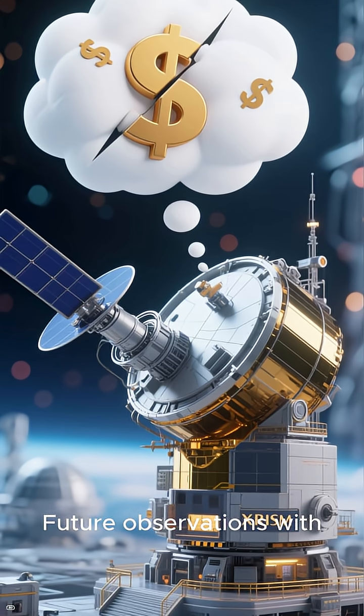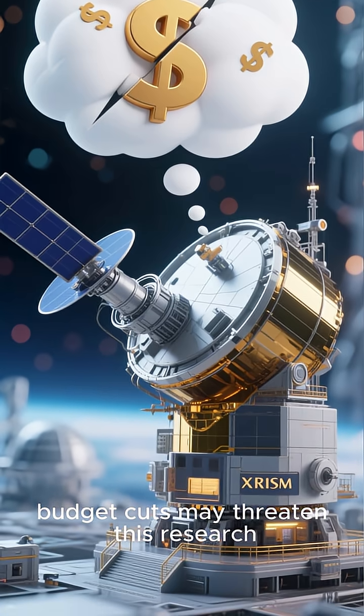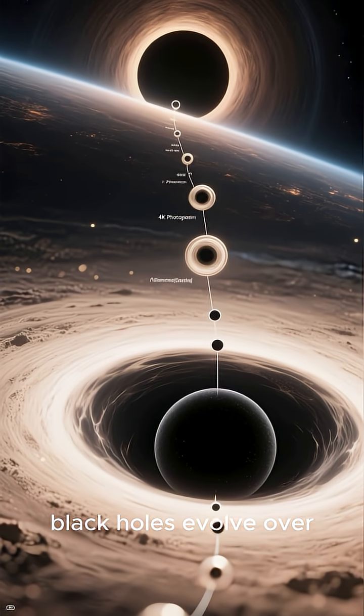Future observations with XRISM could reveal more, but NASA budget cuts may threaten this research. Understanding these small black holes is crucial for learning how massive black holes evolve over cosmic time.